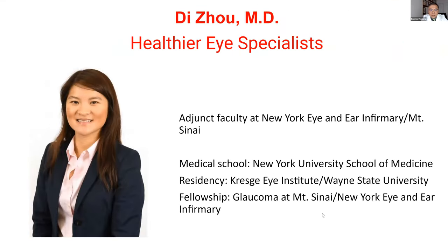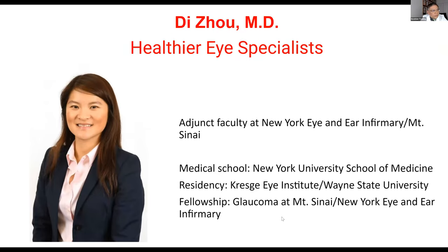Dr. Di Zhao is adjunct faculty at the New York Eye and Ear Infirmary, which is affiliated with Mount Sinai. She did her medical school at NYU School of Medicine, her residency at the Kresge Eye Institute at Wayne State University, and a fellowship in glaucoma at Mount Sinai — New York Eye and Ear Infirmary. It's really my pleasure to introduce Dr. Zhao.